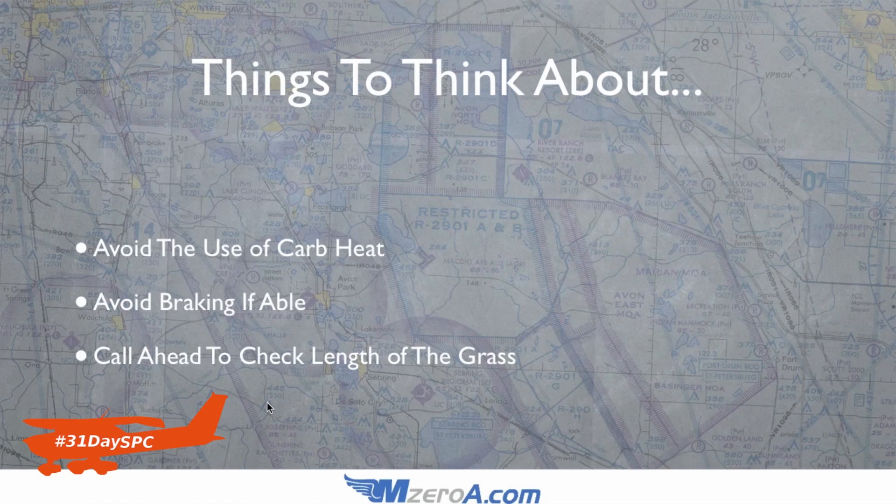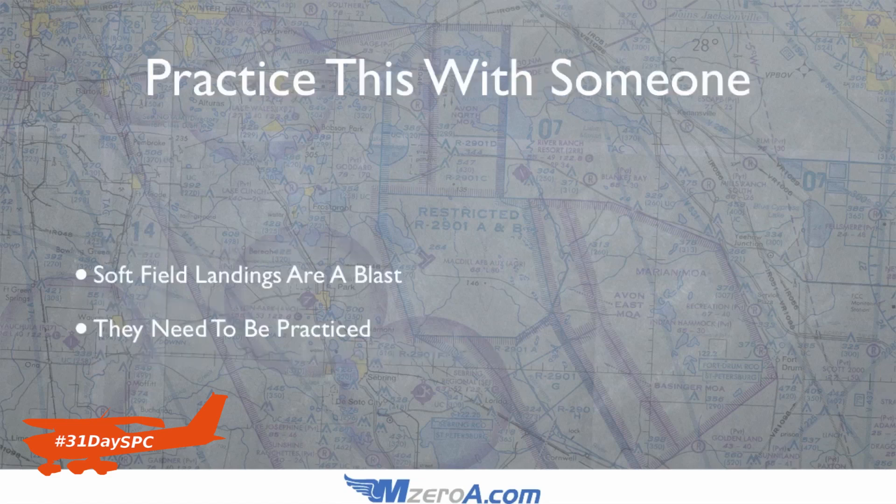So call and check the length of grass ahead of time. The main thing is to protect that nose wheel, protect that airplane — keep pressure back on that yoke. Same thing on takeoff: get that airplane rolling, let it take off and push it down into ground effect first. You want to protect that nose wheel at all times. This is something to practice with someone. Soft field landings are an absolute blast, but they need to be practiced.